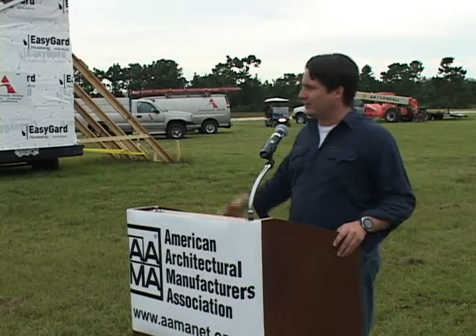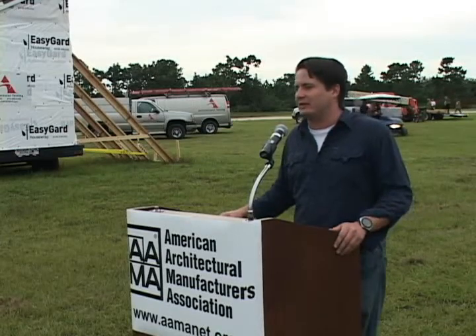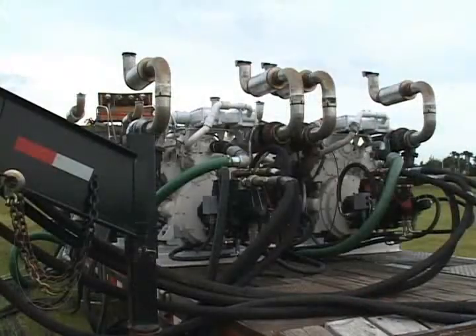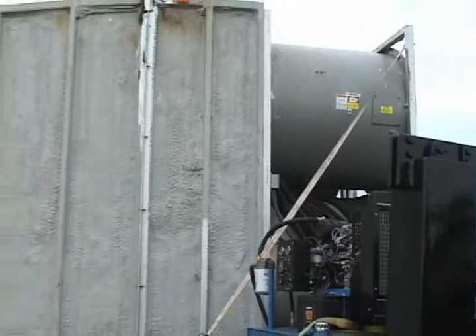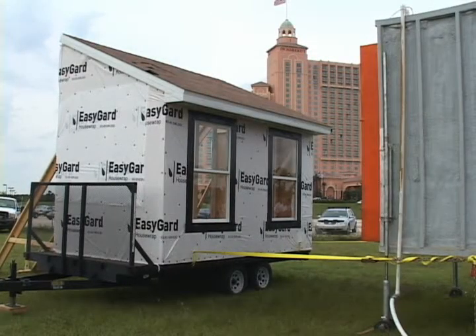Here we see some of the payoff. We're going to try to replicate that in a laboratory setting to evaluate the performance of building products intended for hurricane-prone regions. Today, we're going to harness 2,800 horsepower from four 700-horsepower Detroit diesel motors on that far setup there. We're going to use fluid power to turn these fans, create a lot of wind and a lot of rain, and test this mock-up that ATI built for us today.